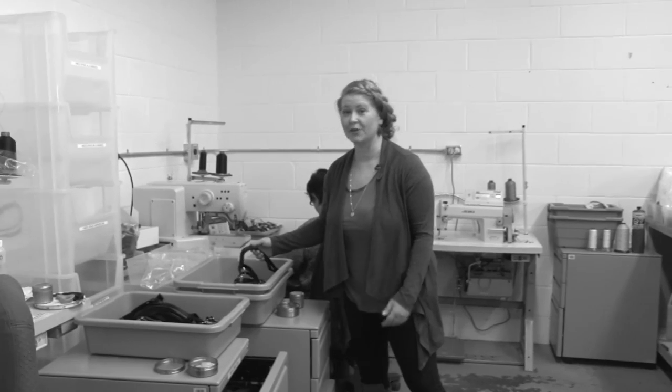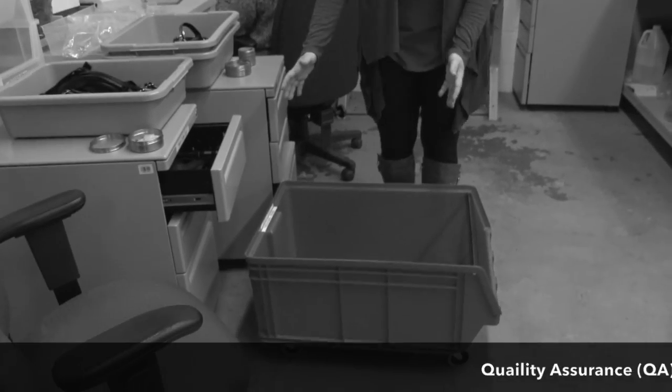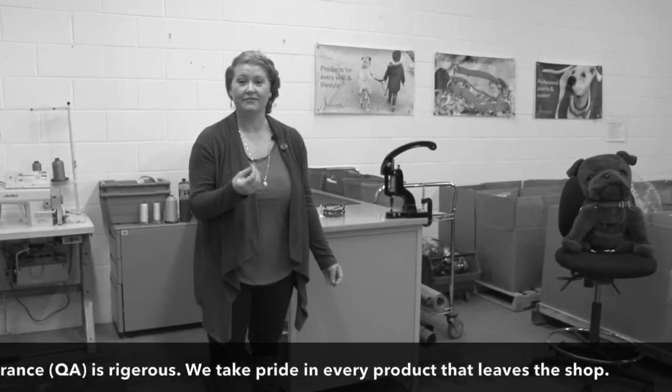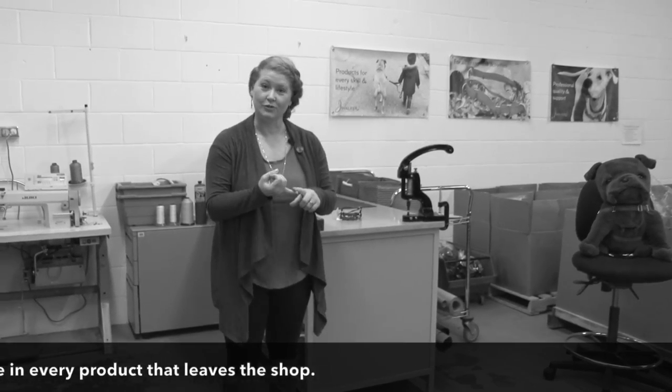Once products are assembled, they're placed into these quality assurance bins. These bins are then rolled over and checked for all different defects that could arrive in the product: loose ribbon, loose stitching, any defects in the metal parts.